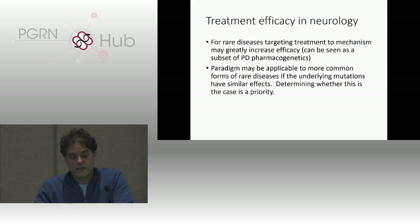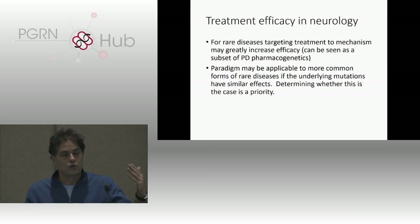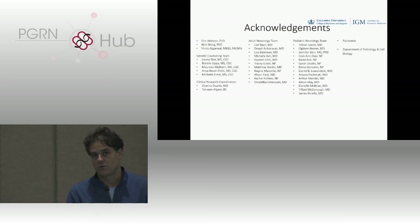In conclusion, we really do have a new paradigm emerging — fueled by genomic diagnostics — of targeting treatments to the underlying mechanism of disease revealed by genomic diagnoses. But when that is not immediately obvious, it's very hard work to find those targeted treatments, and that has to be a real focus. Speaking here at the PGRN, I would suggest we should appropriately view this as a subset of pharmacogenetics focused on the pharmacodynamics side. And this paradigm might be applicable to more common forms of rare diseases — a really interesting thing for us to evaluate and determine.